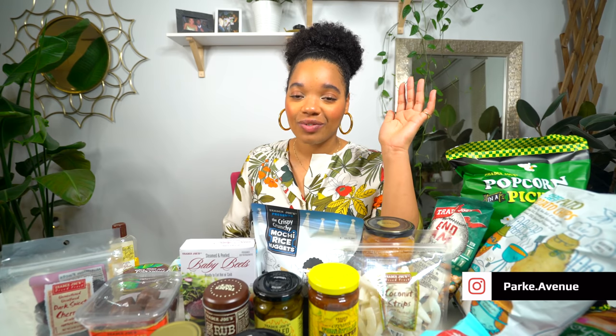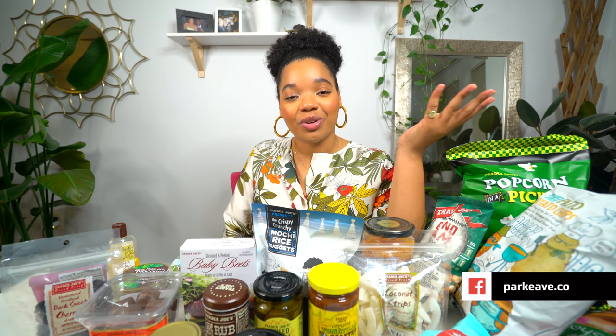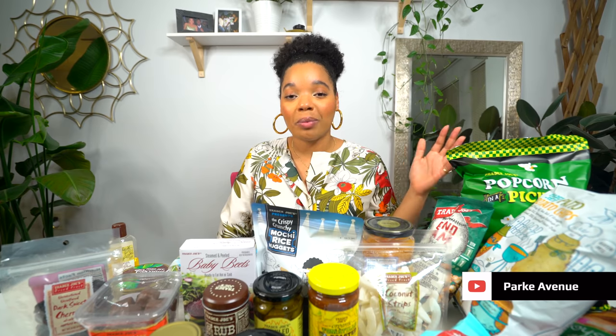Hey guys, welcome back to my channel. I'm really excited that you're here because in today's video we're doing a Trader Joe's haul. Now before we get into this video, I want to welcome you guys who are new here. My name is Ashley Park. Welcome to Park Avenue.